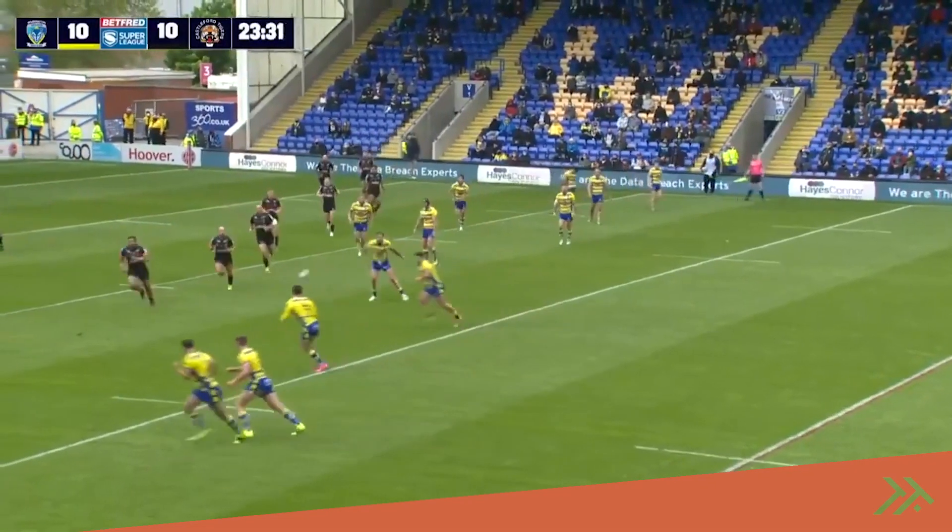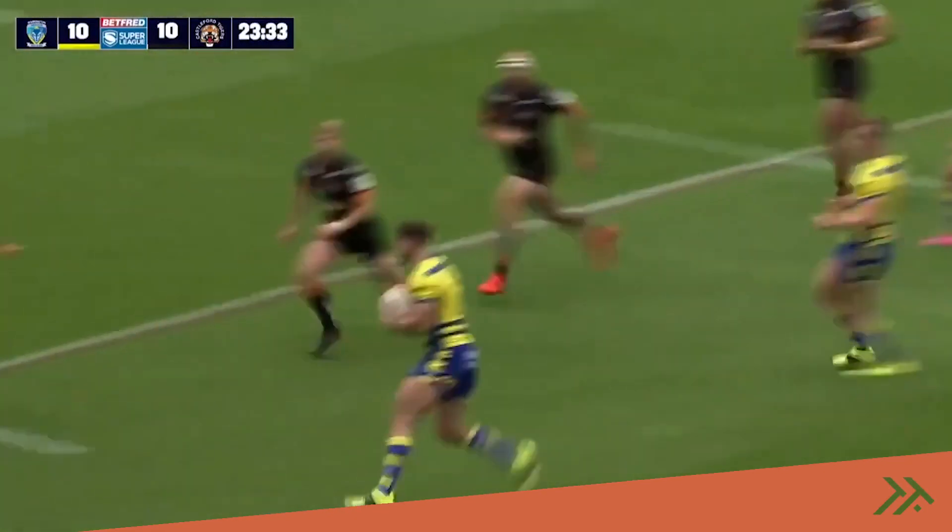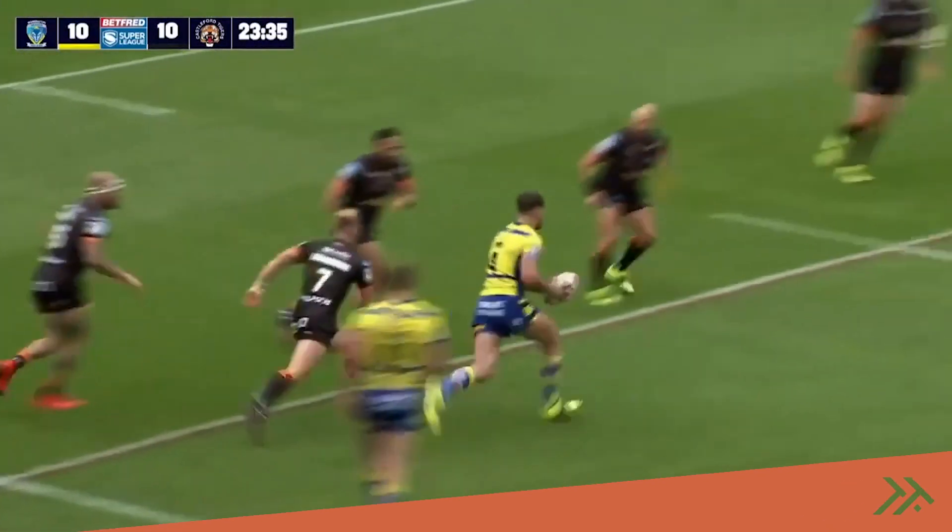This field game — Warrington's best block of play was when they played direct, you know, Daryl Clark jumping out of dummy half. They're playing quick.